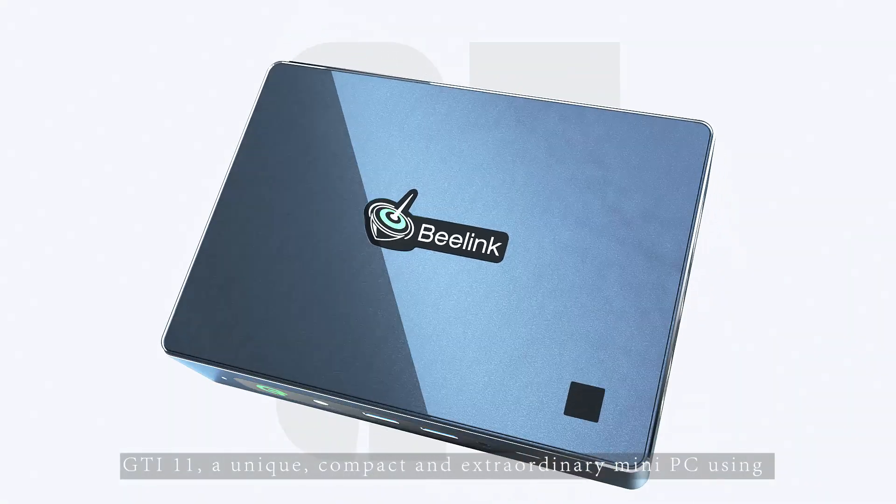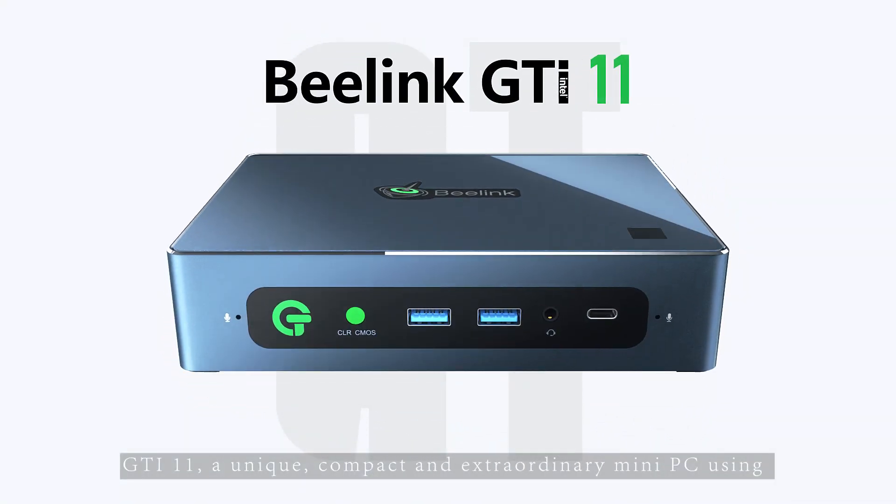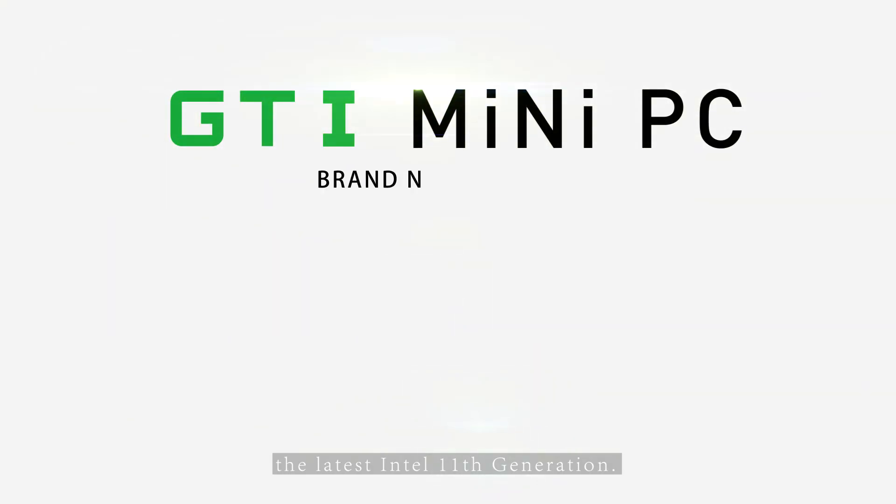GTI 11, a unique, compact and extraordinary mini PC using the latest Intel 11th generation.